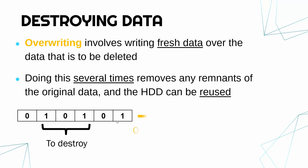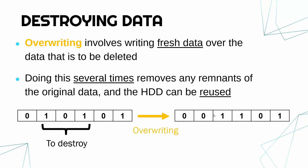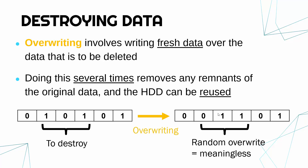The original data is lost; the overwritten data is meaningless, but it ensures that you cannot recover the original data if you overwrite enough times. So to summarise: overwriting means you can definitely reuse the drive; electromagnetic wiping means you probably can reuse it; physical destruction means you definitely cannot, because the device is completely broken.